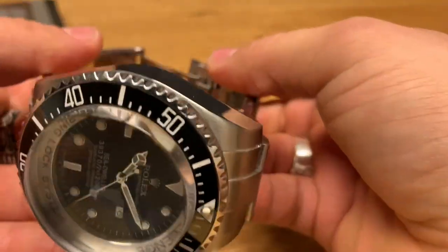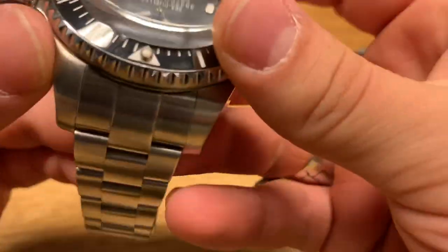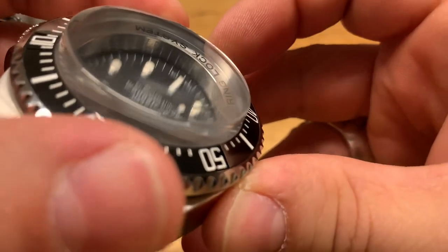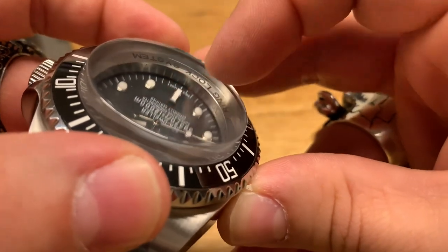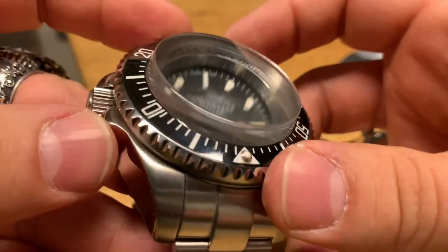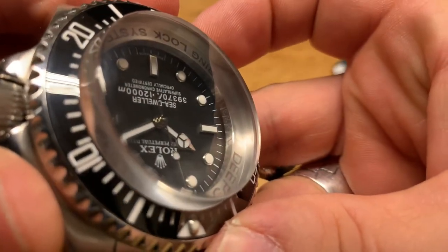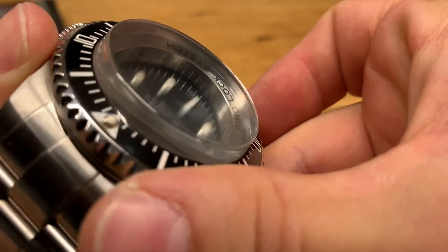A cool detail: inside the actual case, Rolex laser engraved the year 2012 — the year they went to the bottom of the Mariana Trench. You can just see it there. And as you go around, 'Rolex' is also laser engraved. It's a bit hard to see because the crystal is so thick, but you can see it there — you can see the 2012.